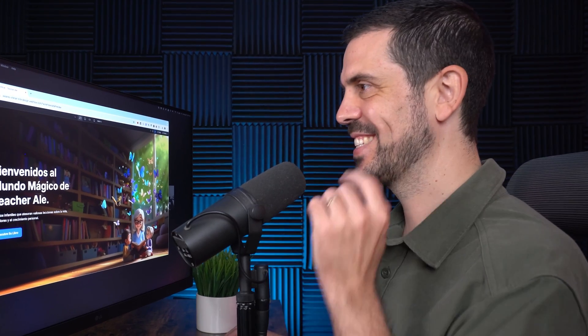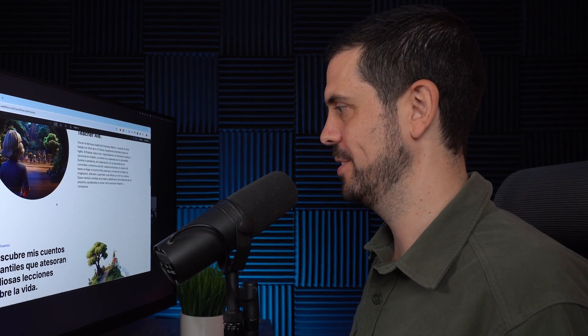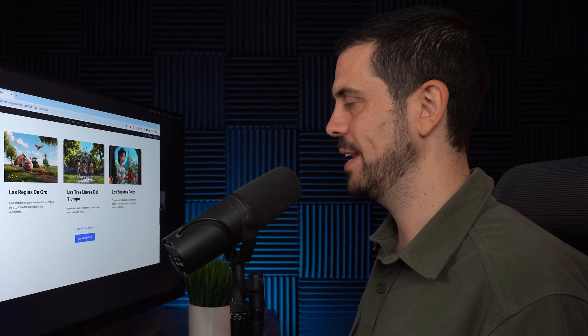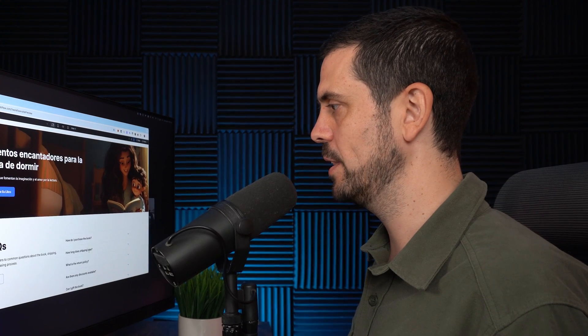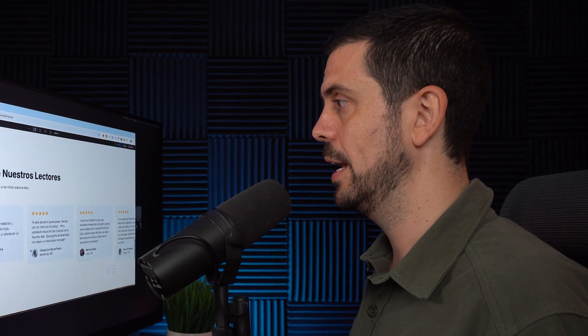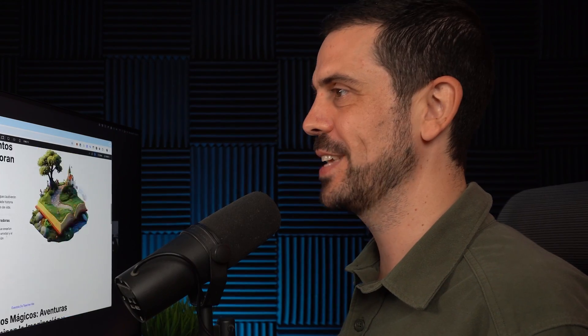I just received the first version of the website back from the Webflow developer. It's before we actually integrate the animations, but I'm so excited to show it to you guys. I'm just going to give him a couple of little details I want changed and then we're going to be pretty ready to integrate the 3D models. There's a fancy little animation, stories pop up with a light animation, and it looks really beautiful and magical. Here are the testimonials — people have already read the book. I still need to finish some copywriting for the FAQ section and add the animations, but this is looking beautiful. Super happy with it.